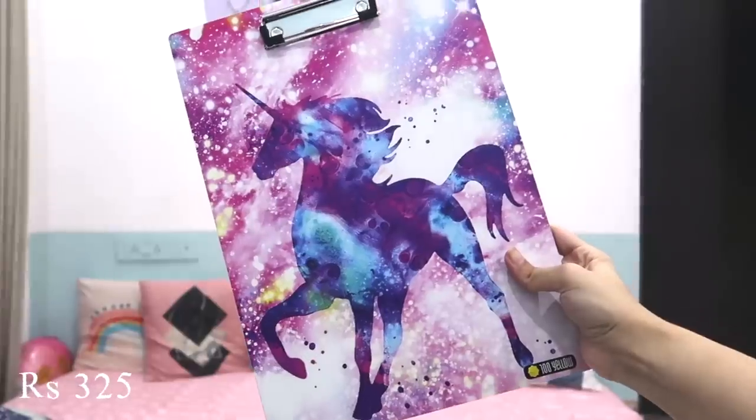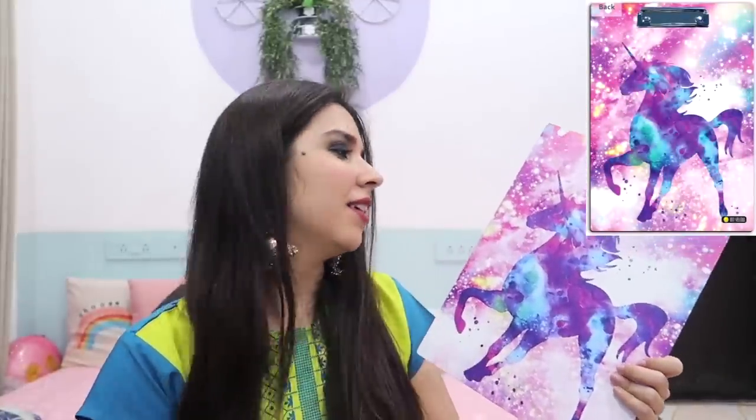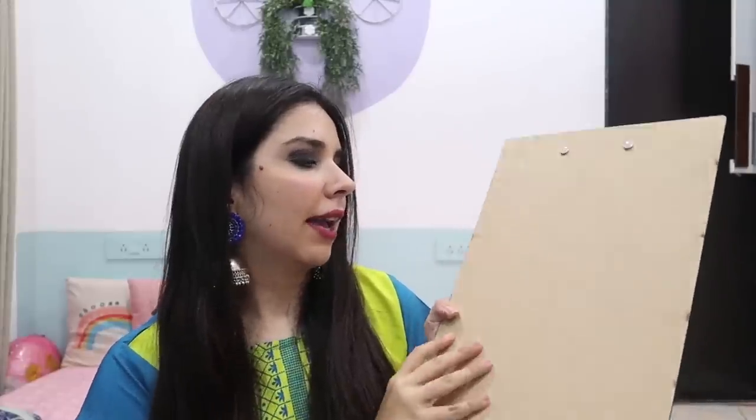Next thing I have to show you is this exam pad, which has a galaxy theme as well as a unicorn theme. This is not the cute kind of unicorn — this one for me is cuter with the baby unicorn print. This is more of an adult unicorn, so I like the baby unicorns more. But it's okay quality — a little bit of print, and it's not the smoothest from behind, but it will do the job. This one gets 4 out of 5.